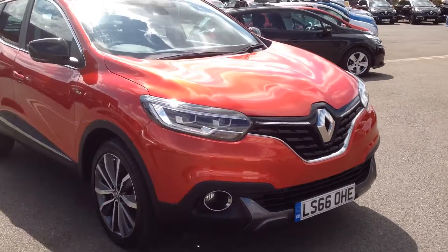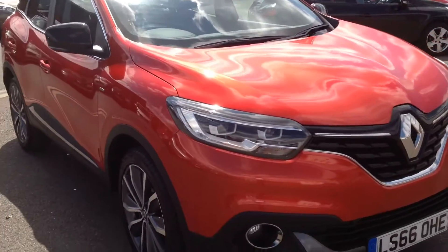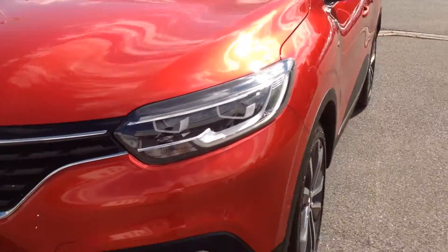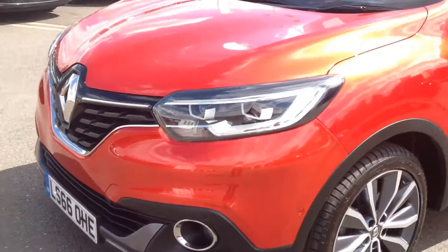I'll just start off at the front of the vehicle. Just so you can see it's free from any major chips, scratches, scuffs or dents, which it is. It has got front parking sensors incorporated there as well for ease of parking.